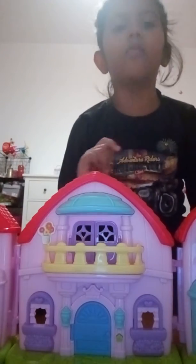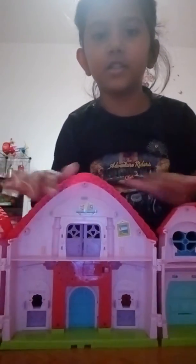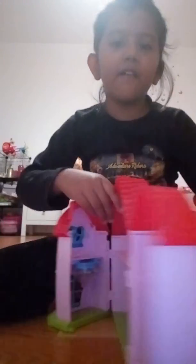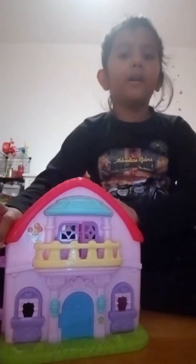I have put some stickers on it. This is a photo frame and a picture of a shelf. And here I have put a flower pot.